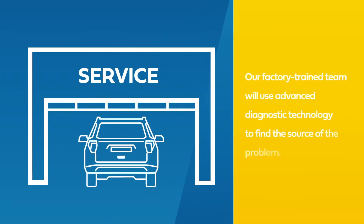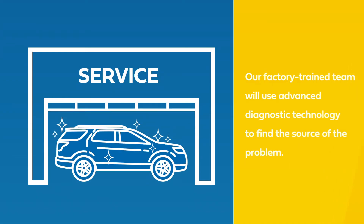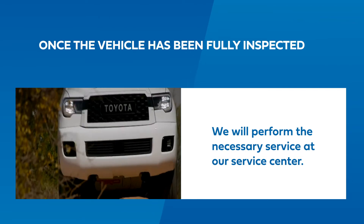Our factory trained team at Rust-Daro Toyota of West Bend will use advanced diagnostic technology to find the source of the problem. Once the vehicle has been fully inspected, our team will perform the necessary service on your engine.